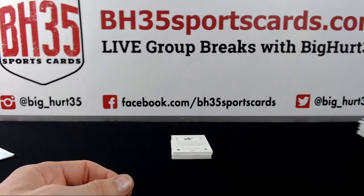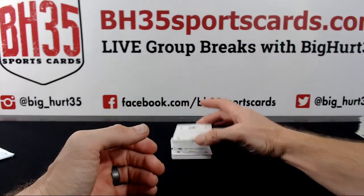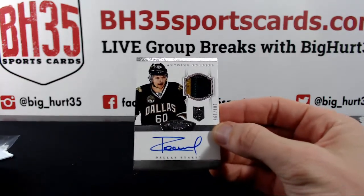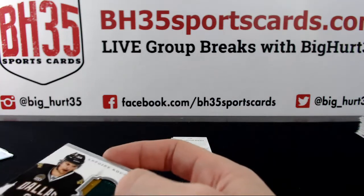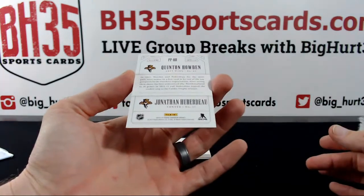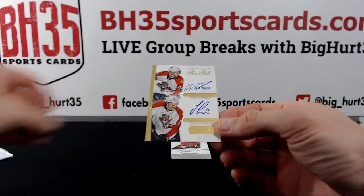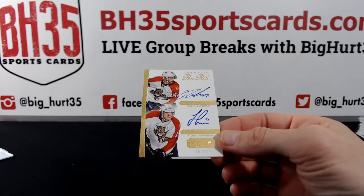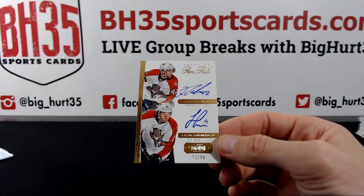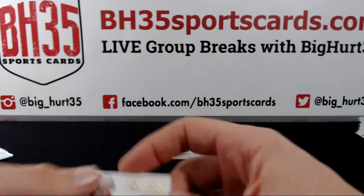Oh, they're back to being the Jets. Antoine Russell, Dallas to $299. Quinton Howden and Jonathan Huberdeau to $99 — dual on-card auto for the Panthers — a combo. Yep, nice. Big Hurt $35.